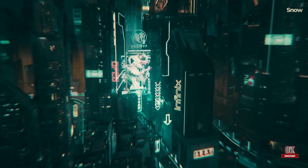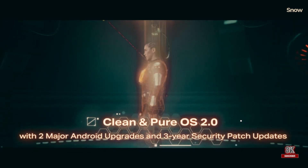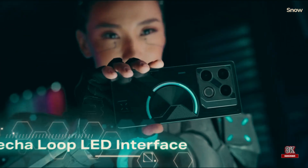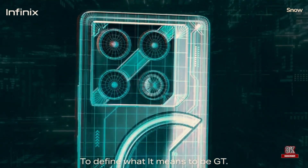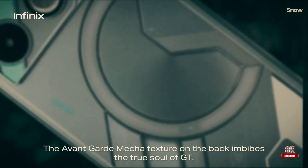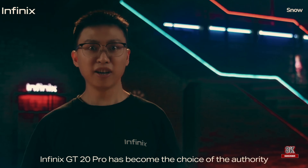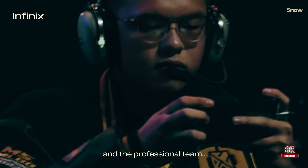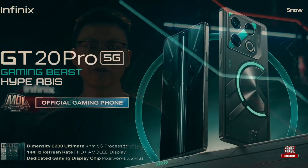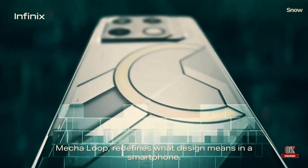Regarding design and display, the Infinix GT20 Pro carries forward the legacy of its predecessor, the GT10 Pro, with a similar boxy design and sharp edges. The back features patterns reminiscent of the Nothing Phone 2, with neon strips accentuating the camera cutouts. The device is slightly heavier than its predecessor, but the difference is negligible.